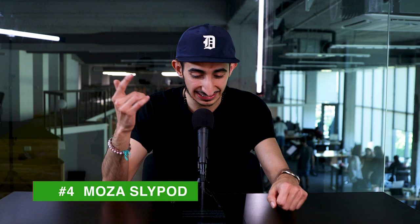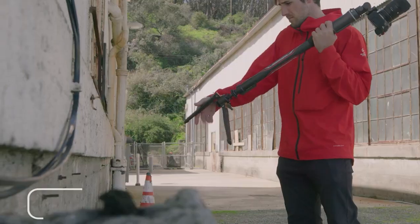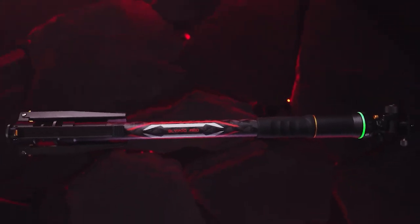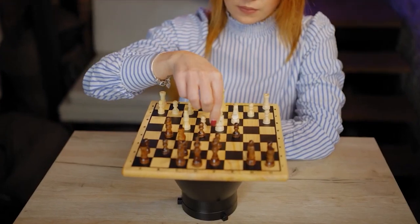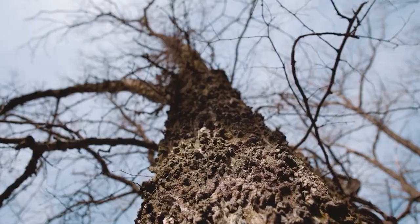The fourth product we're covering this week is the Moza Slypod, lining up to be the last tripod you'll ever need. They market themselves as a three-in-one monopod — it's a monopod, a tripod, a rig, and a jib all in one. It's the world's first electric adjustable monopod, with automatic electric panning and leveling, a weatherproof design, and it's made with carbon fiber so it's super light.